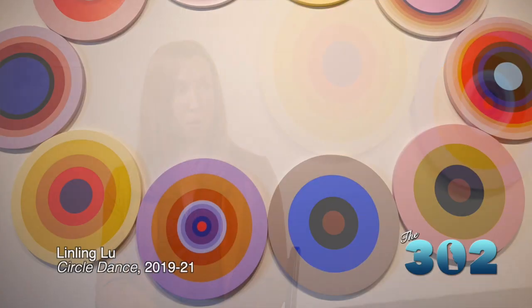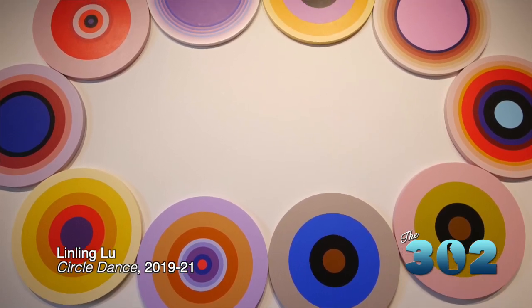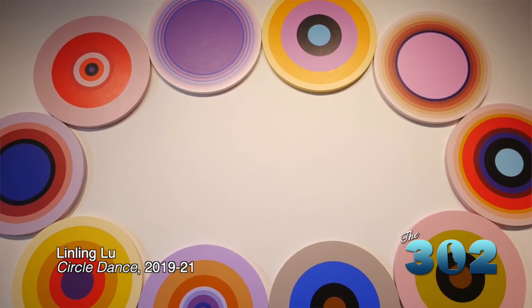So there's a lot of emotion and spirituality throughout this work. Let's talk about the piece that's just right behind us. It really is gorgeous. And at first sight, you look at it and it seems like a series of circles, but you can tell there's a lot of depth to it. That's right. This piece is by Linling Liu, who is based in Baltimore. She's a Chinese-American artist. And you have an oval formed out of individual circular paintings.